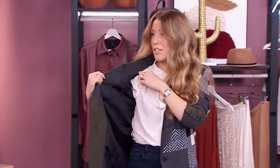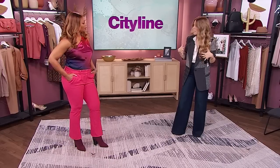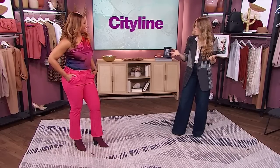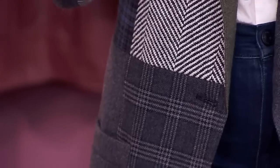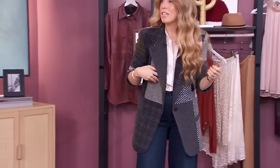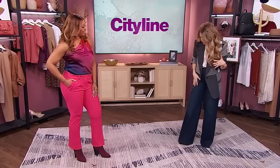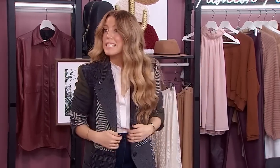The white blouse works under things and on its own. This one has a great puff sleeve and a soft collar so it lays nicely — it's not too fussy. This blazer is a boxier fit, which is what we're seeing now, so it feels more modern. It's comfortable, it's got room, and then the patchwork detail is a trend we're seeing in a lot of stores right now.